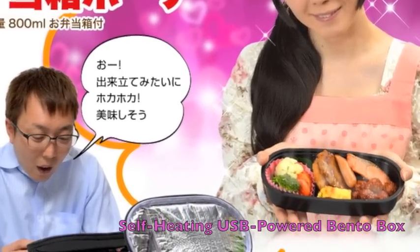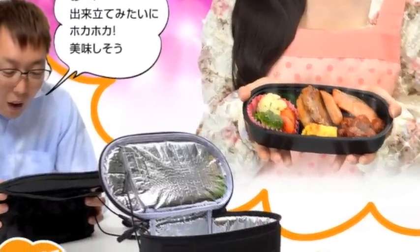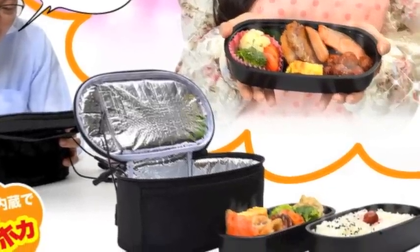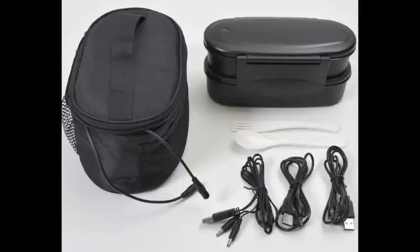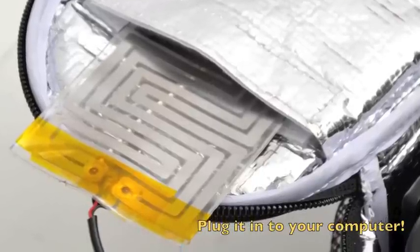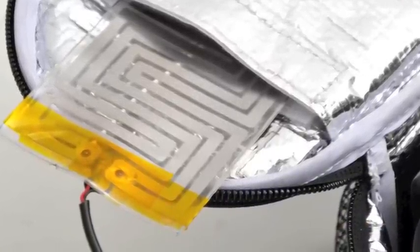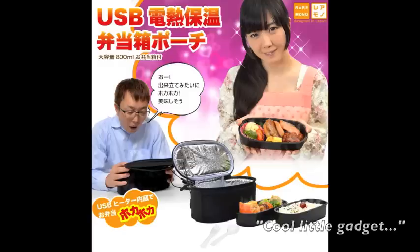What they did in this case is they have an insulated bento pouch. Everyone knows what a bento is — it's a lunchbox. So if you want to take your bento to work, it's going to get cold. If you want to heat it up — say it's 11:30 and you're going to lunch at noon — you can plug it into USB power. You can even plug it into your laptop, or if you have a portable battery. This is a real battery drainer, so you'd want to make sure you were tethered to electricity.